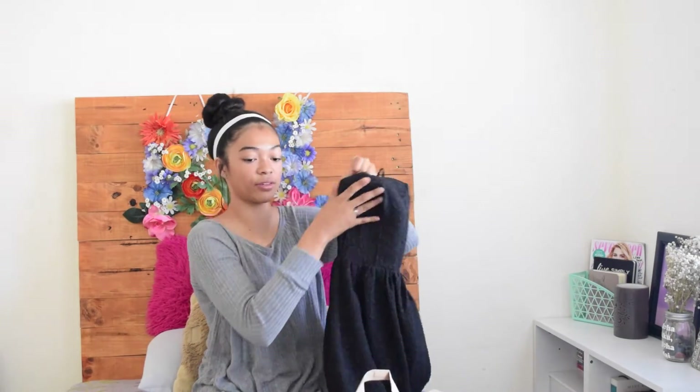Our school rummage sale has a deal in the last hour where you get a five-dollar fill-a-bag. Me and my mom went and just piled things into our bags. So I basically got the dress for five dollars along with a bunch of other things with my mom and sister. Even at regular garage sales, people who really want to get rid of stuff might offer deals like that.